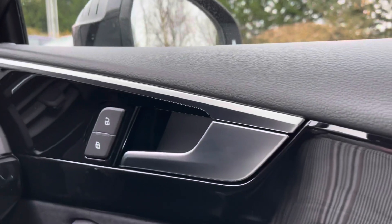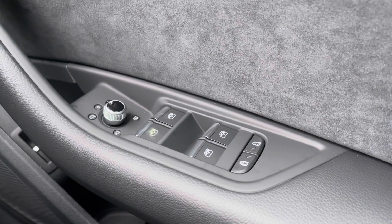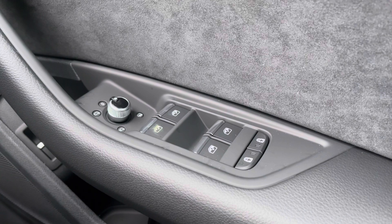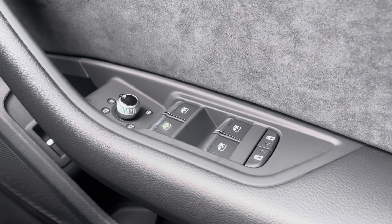Moving over to the driver's door panel, we have the central locking buttons for the doors to the front and rear of the vehicle. Moving further down we have the electronic controls for the door mirrors to either side, electric controls for the front and rear windows, as well as the child locks for the two rear doors.